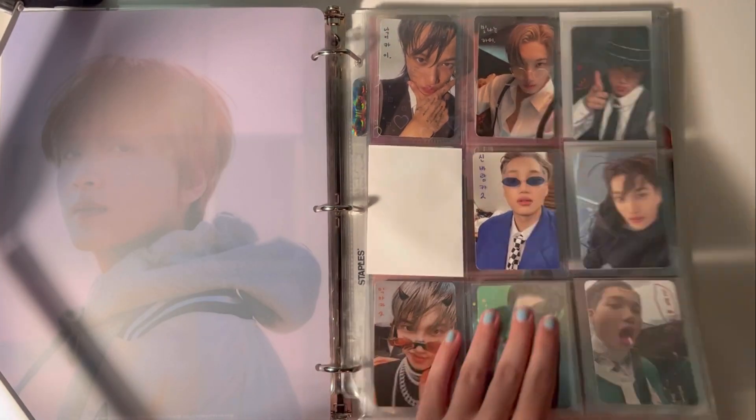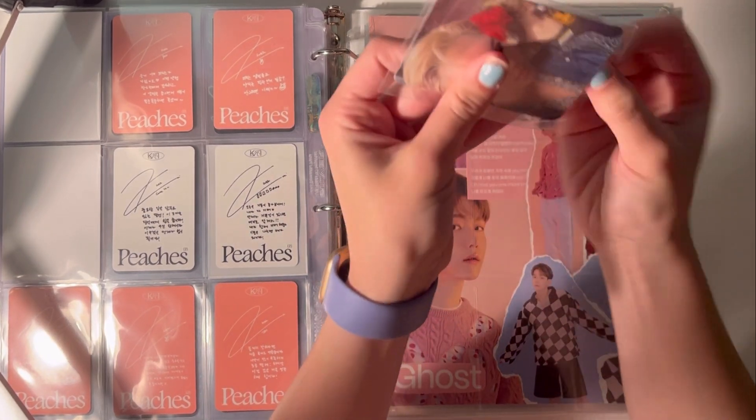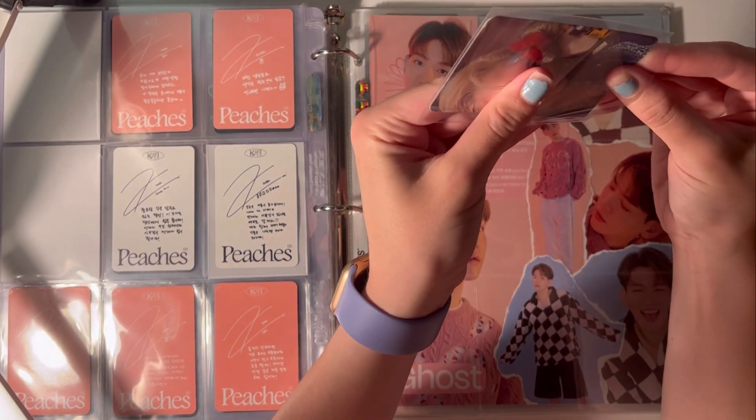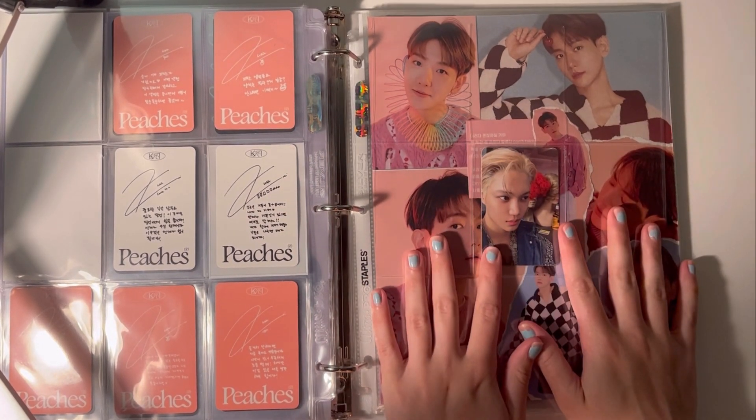Next I finally have something for Kai — it has been ages. It's his photobook PC. I also went and got this one and I pulled it, so I'm going to put it in the middle. And that's it for this album.